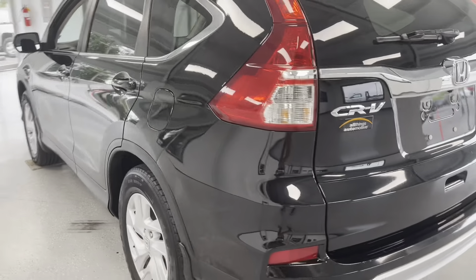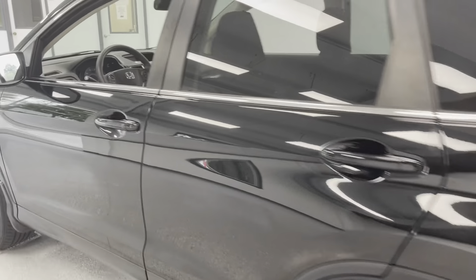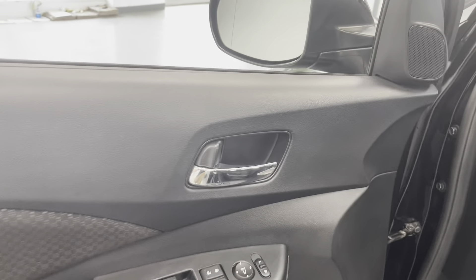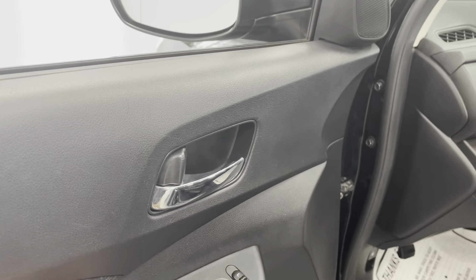This is an all-wheel drive vehicle. Coming up to the driver's side, let's take a look inside. You have all your power door options here, mirror adjustments, locks, etc. And you are going to have power adjustment on the seats.